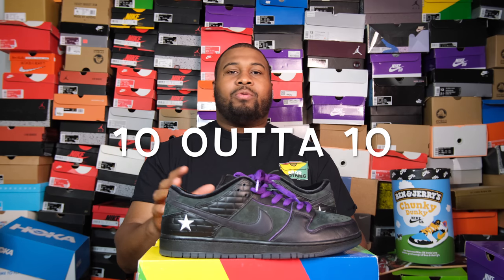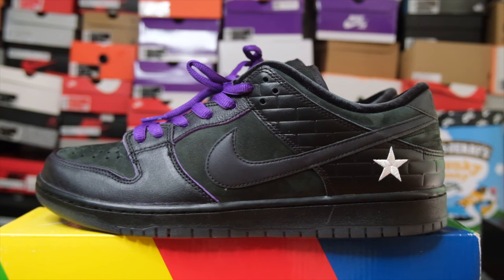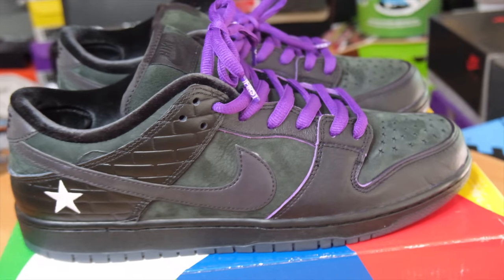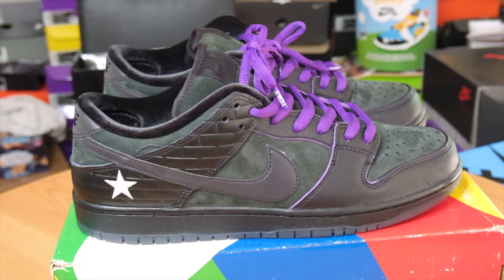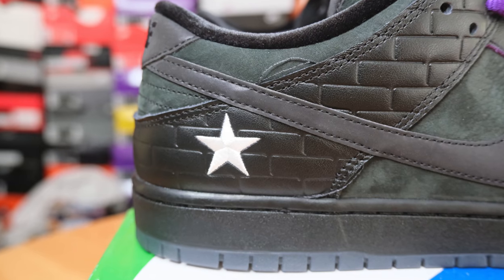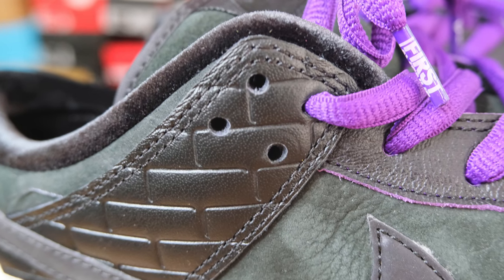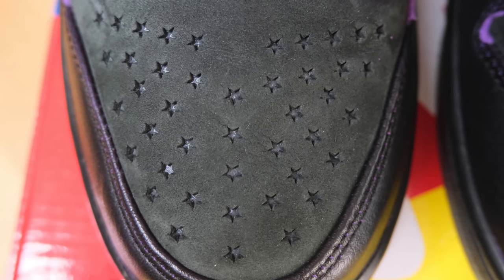Grade 10. More details than I ever thought it was going to have upfront — when I got these in hand I was able to see the perforated 3M stars and all the details you don't notice from pictures. You just think you see an all-black shoe. I think they really thought about Prince. She gives it a 9.5, saying she doesn't like the white star. Let me know y'all's grades. Also let me know if you think I got gypped — because I don't think I did. And thank you Souls by Zay.